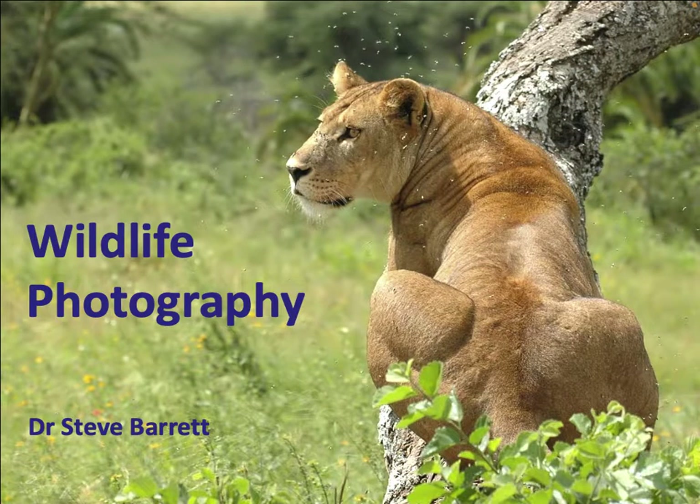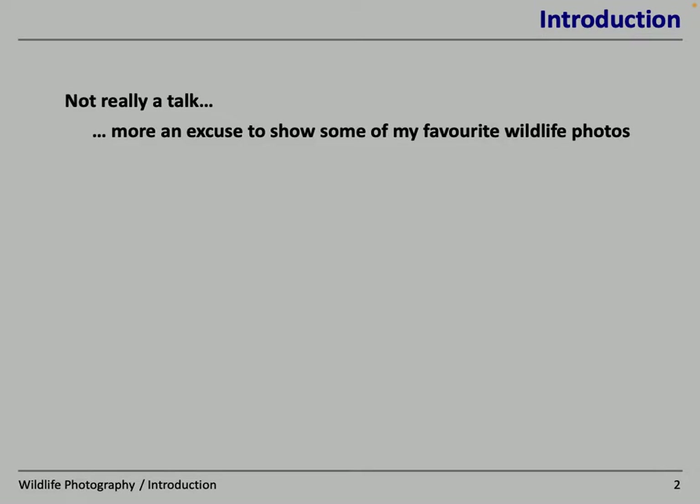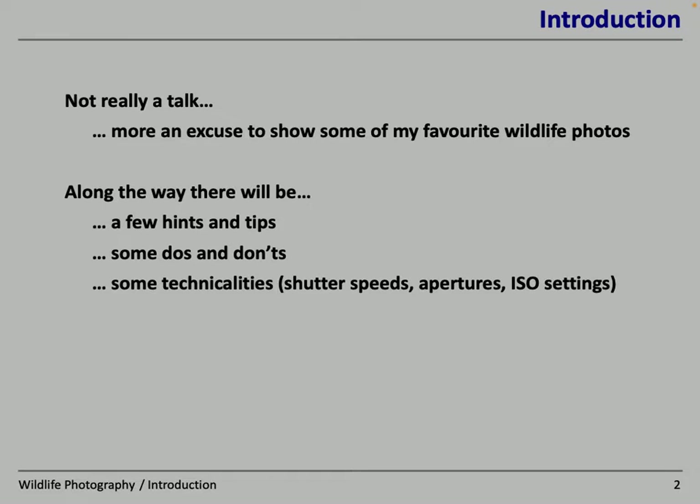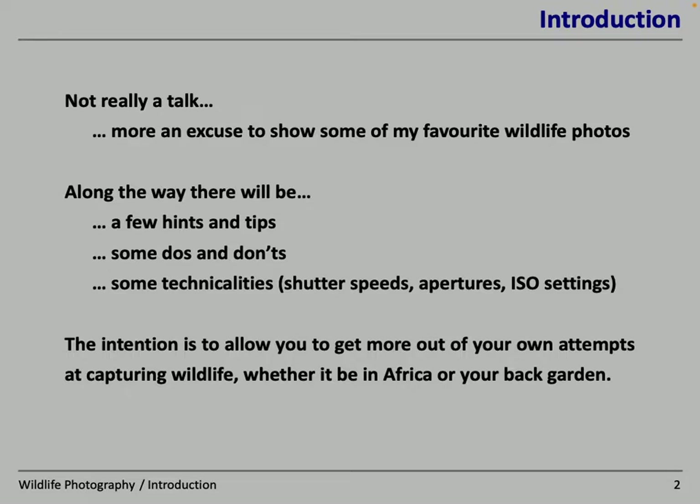Thank you for the invitation to come and talk to Upholland U3A photographic group. This is my take on wildlife photography. Most of what you're going to see are pictures I've taken over the last 10 or 20 years, a lot of them from East Africa when I've been on wildlife safaris. This is really an excuse to show my holiday photos, but along the way I'll try and indicate a few general hints and tips. The intention is to possibly help some of you get more out of your own attempts to capture wildlife, whether that means wildlife in Africa or in your back garden.